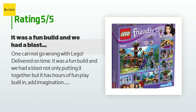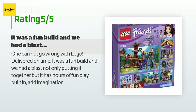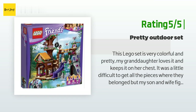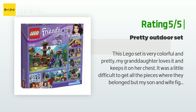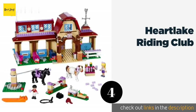A customer said: 'One cannot go wrong with LEGO. It was delivered on time, a fun build, and we had a blast not only putting it together but it has hours of fun play built in — just add imagination.' Another happy customer said: 'This LEGO set is very colorful and pretty. My granddaughter loves it. It was a little difficult to get all the pieces in place, but my son and wife figured it out from the diagrams. I liked it because it has an outdoor theme for girls — I would recommend it to anyone who has daughters or granddaughters who like the outdoors.'